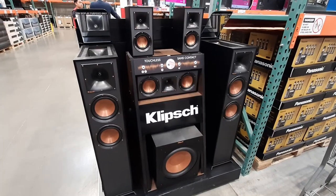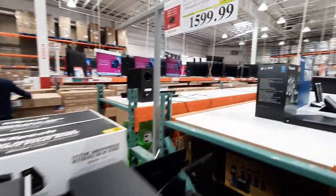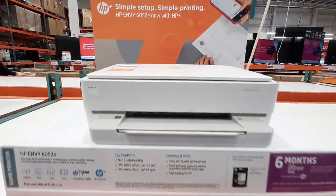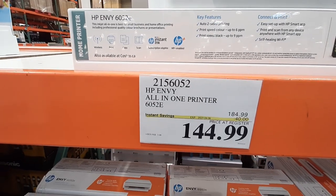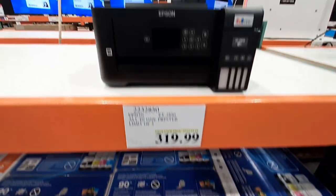From Clips, this Dolby 5.1 Surround Sound System is $100 off until the 30th, going for $1,599.99. The HP Envy All-In-One Printer is on sale again for $144.99, on sale until the 6th of April. For $319.99, the Epson All-In-One Printer is on sale until the 6th as well.